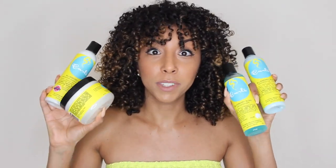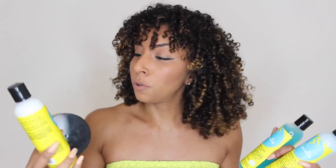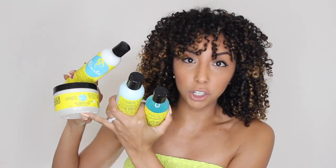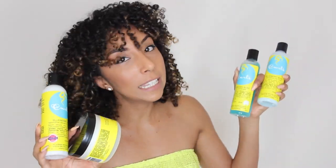In this video I'm going to be washing my hair with the cleanser, then using their hair mask as my conditioner and also kind of like a deep conditioning treatment, then I'm going to put in the leave-in conditioner and end it off with the curl control jelly.